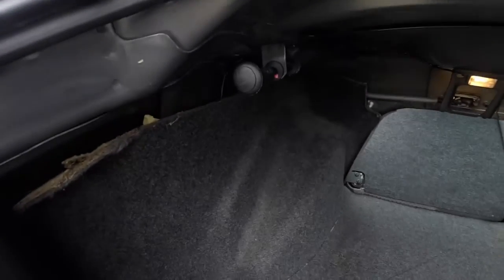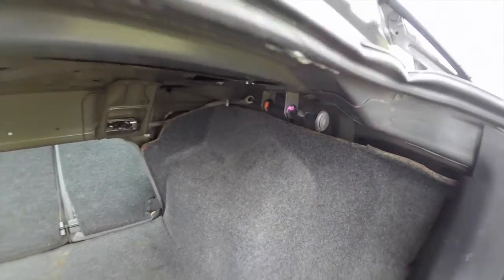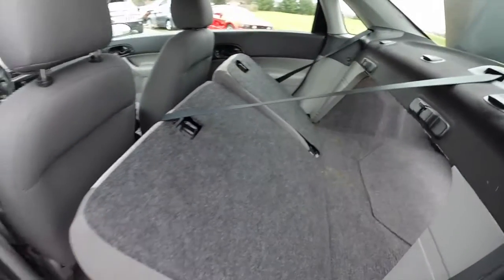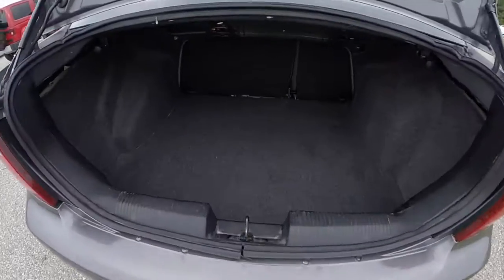To unlatch the seats, the levers are in the trunk — just pull those and the seats will release. Taking a look at the luggage area.